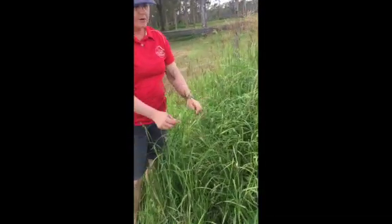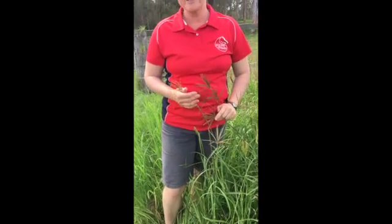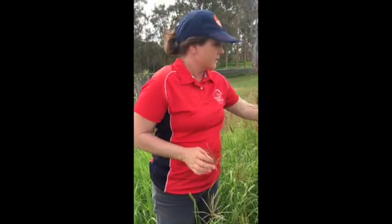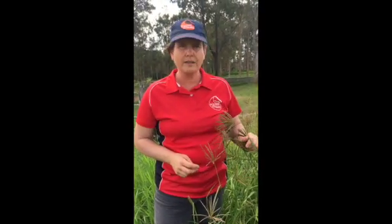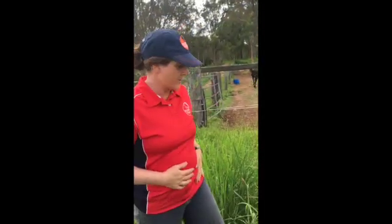Here we have Rhodes grass — look for the purplish seed head that's a little bit windmill shaped. Rhodes grass is excellent horse feed, low oxalate, produces good quality grass that tends to keep them very happy and healthy.